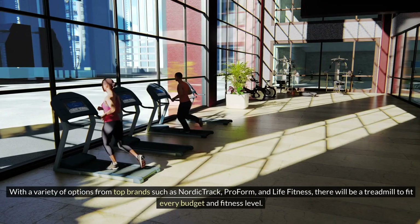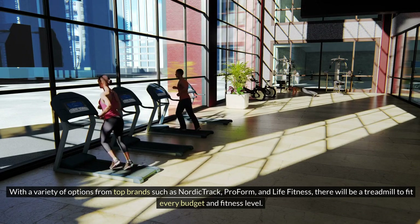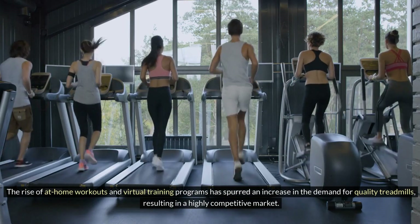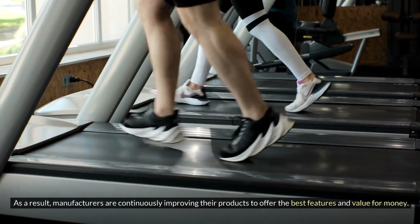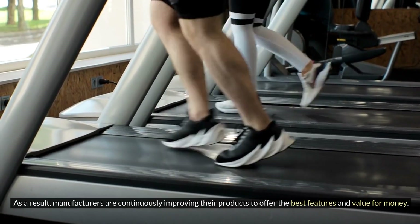With a variety of options from top brands such as NordicTrack, ProForm, and Life Fitness, there will be a treadmill to fit every budget and fitness level. The rise of at-home workouts and virtual training programs has spurred an increase in the demand for quality treadmills, resulting in a highly competitive market. As a result, manufacturers are continuously improving their products to offer the best features and value for money.